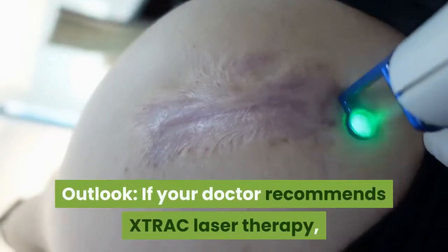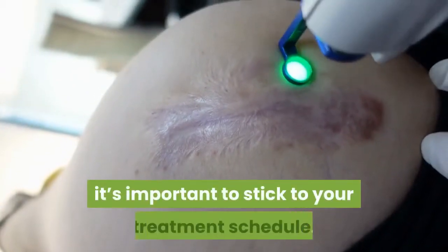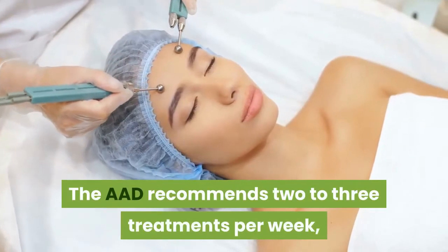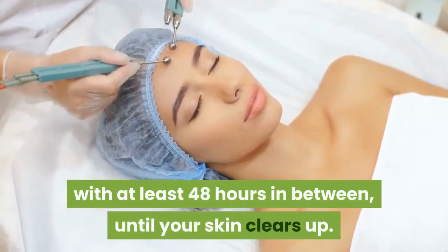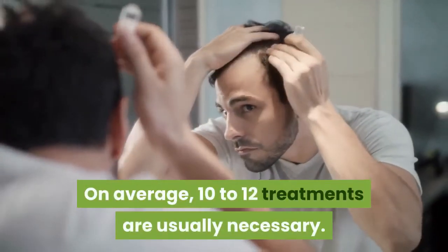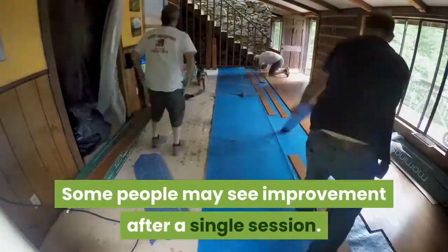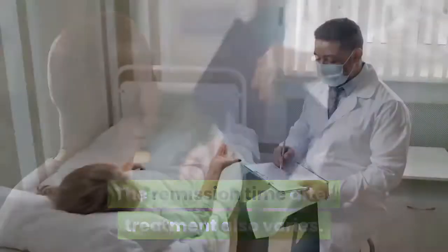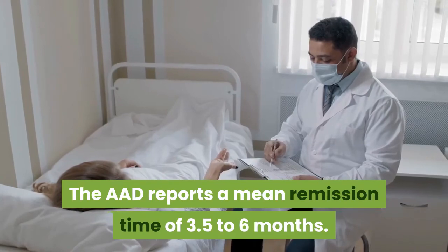Outlook. If your doctor recommends XTRAC laser therapy, it's important to stick to your treatment schedule. The AAD recommends two to three treatments per week, with at least 48 hours in between, until your skin clears up. On average, 10 to 12 treatments are usually necessary. Some people may see improvement after a single session. The remission time after treatment also varies. The AAD reports a mean remission time of 3.5 to 6 months.